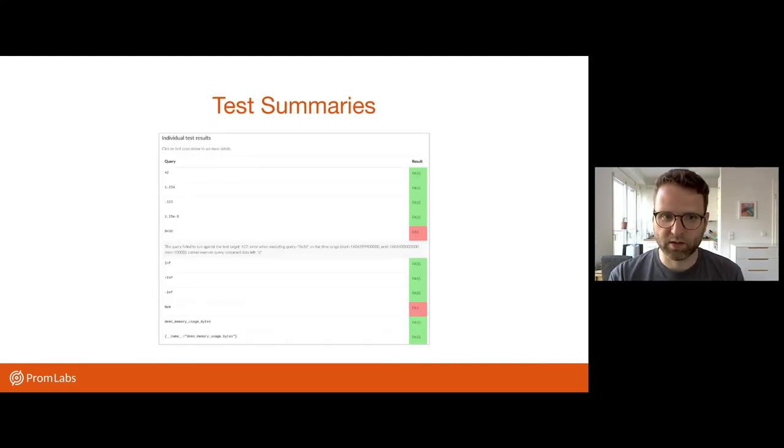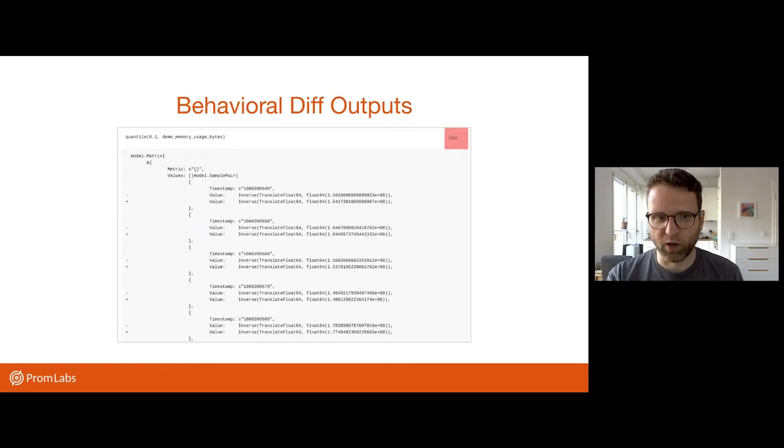So a test summary might look something like this. This is just a very small excerpt of one that's currently linked off one of the blog posts on the Promlabs homepage in the resources section. You can basically see each query that was executed, and for the ones that failed, either get an error message or get this kind of diff output — where in this case, you can see slight differences in the actual floating point values for the quantile operator.